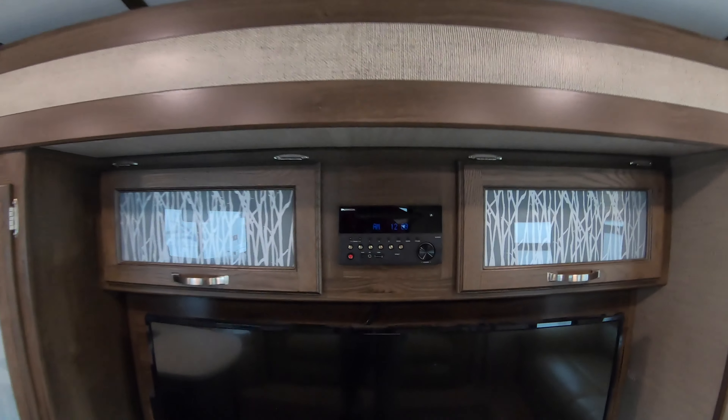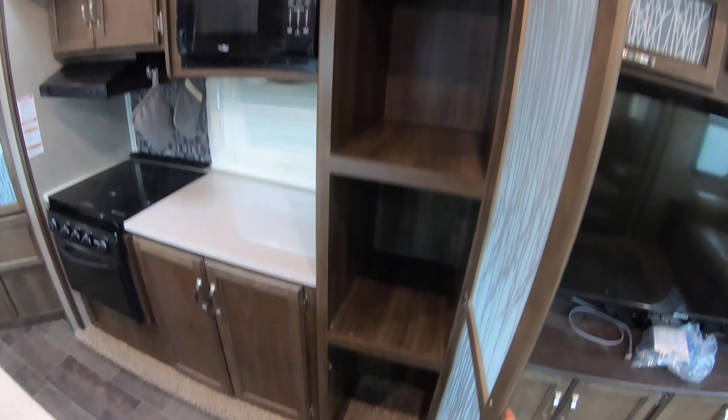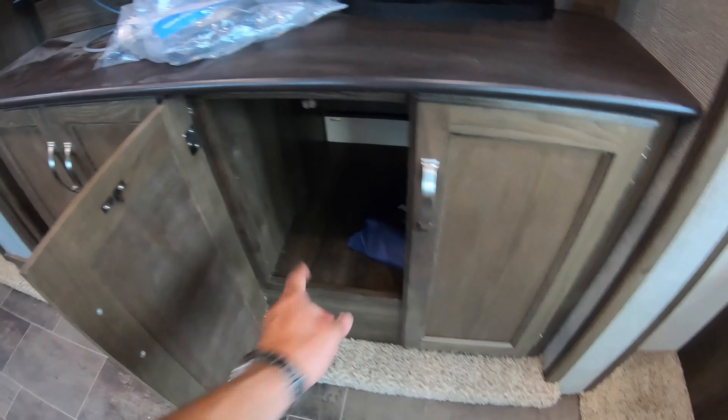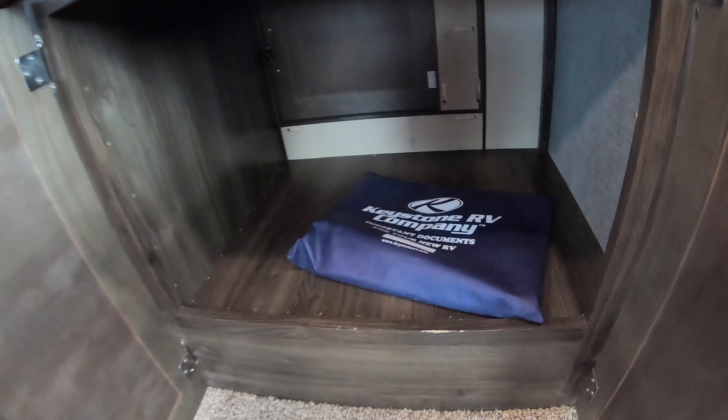There's your CD and DVD player, and a nice flat screen TV. Nice pantry — never ever complain about too much storage no matter what rig you're talking about. That's going to be the outside kitchen area there, your fridge, and there's access from the outside as well.